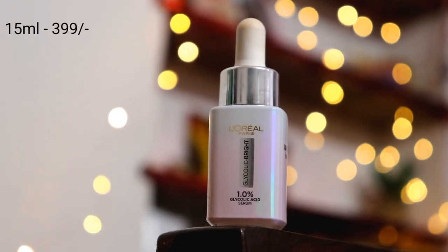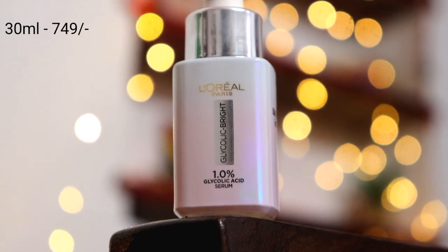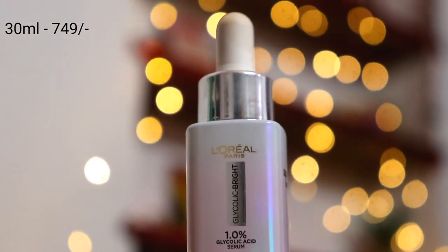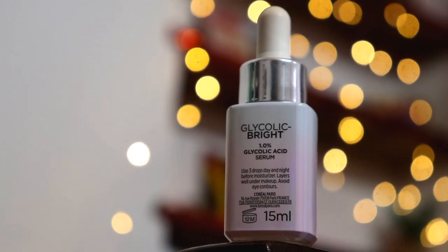I have personally seen a huge difference on my skin, so that's why I am recommending this to you all. The 15ml serum price is Rs. 399, and the 30ml pack retails for just Rs. 749, which is very affordable for a daily-use product with glycolic acid. The rest of the prices are mentioned in my description box, so make sure you check it.